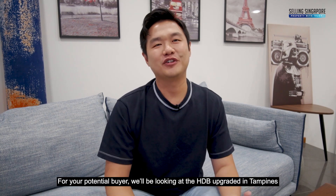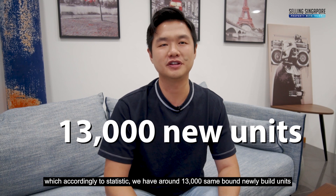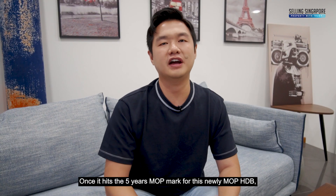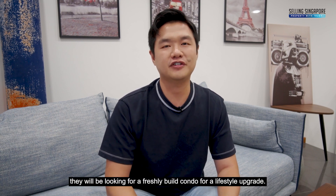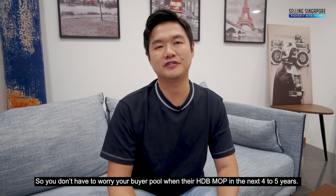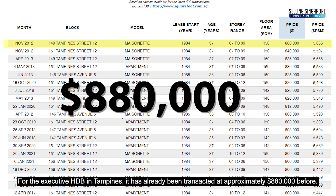Now to the investment angle. For your potential buyer, we will be looking at the HDB upgraders in Tampines. According to statistics, we have around 13,000 sim-bound newly built units along the Tampines Avenue 9 stretch and the Tampines Street 66 stretch, and it is still growing. Once these newly MOP HDB units hit the five-year MOP mark, they will be looking for a freshly built condo for a lifestyle upgrade. For the executive HDB in Tampines, it has already been transacted at approximately $880,000.